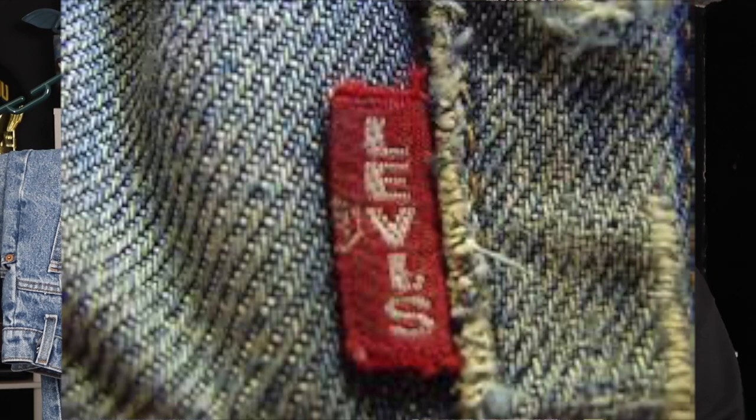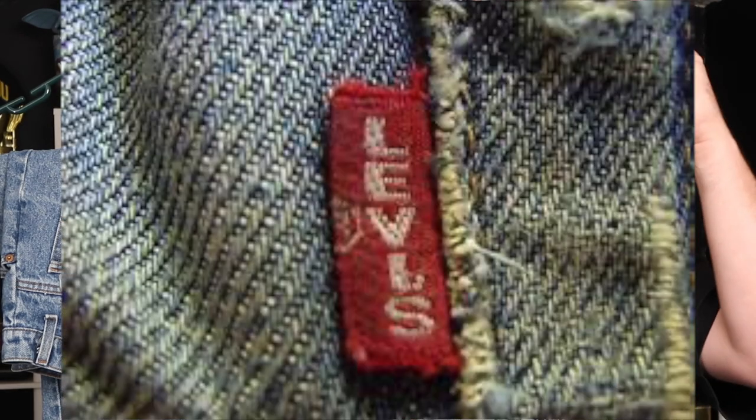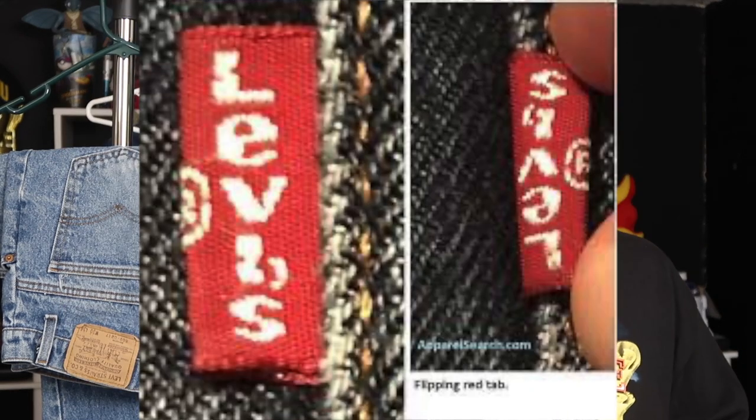So in the 1930s, Levi's needed a way to distinguish themselves from the crowd. Their patent for riveted jeans had expired, so everybody and their mom was making riveted denim jeans. So they devised a way to set them apart, and that was the red tab. The red tab would be attached to the back side of the jean on the back pocket, and it would read Levi's on one side and be blank on the other. Later they would add Levi's to both sides, then change the word Levi's spelled with a capital E to a lowercase e in the early 70s. And largely that has fundamentally been the shape and form of the tab.